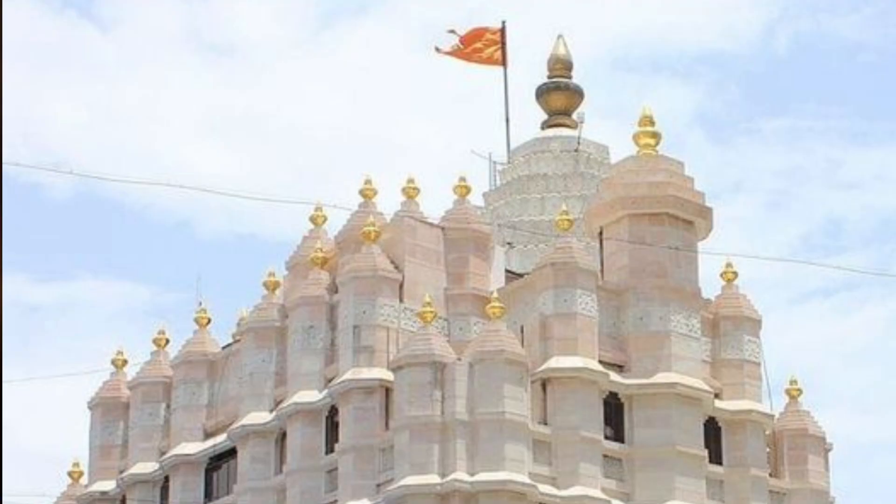The next temple in this series of temples of South Mumbai is the temple that is dear to all Mumbaikers — the Siddhivinayak Temple, located in the neighborhood of Prabhadevi.